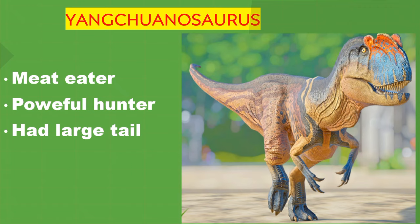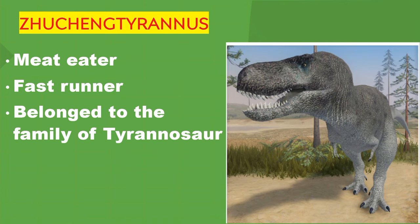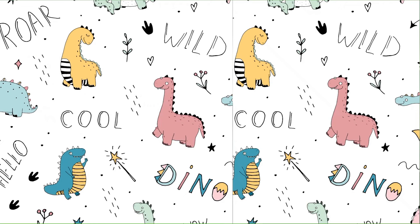A meat-eating dinosaur — a powerful hunter with a large tail. Another meat-eating dinosaur — a fast runner that belonged to the family of Tyrannosaurus Rex. Do you want to learn more about dinosaurs?